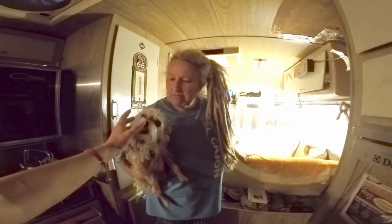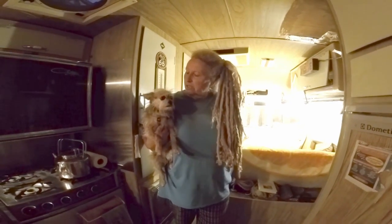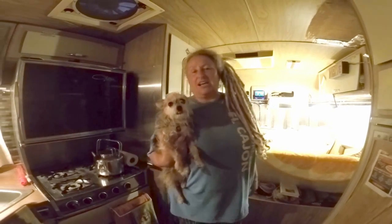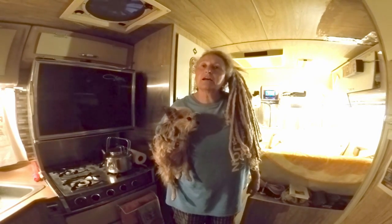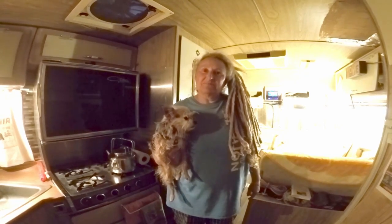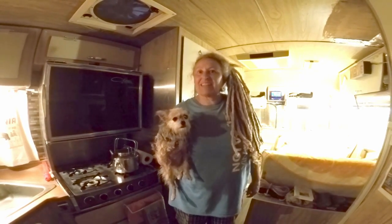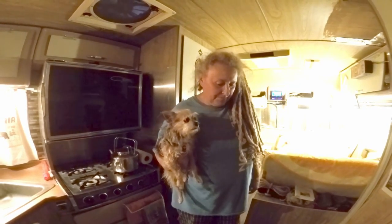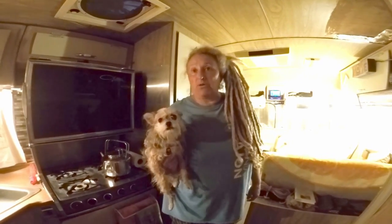Her dog Chiquita — a Chihuahua-Yorkie mix, about eight years old — has been through a couple of roadside breakdowns with her. The host reflects that despite the breakdowns they had with their GMC, it was a beloved RV that people always waved at on the road. It's always great to find someone still holding onto a rare, older vintage motorhome.